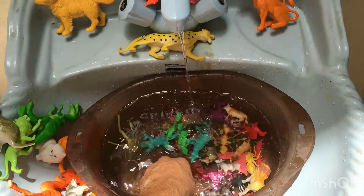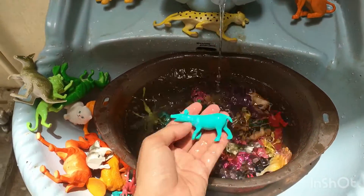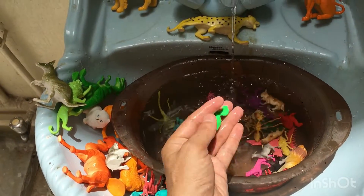Deer. Deer toy. Next toy is dinosaur. Next toy is hard work. Next toy is green color mini dinosaur toy.